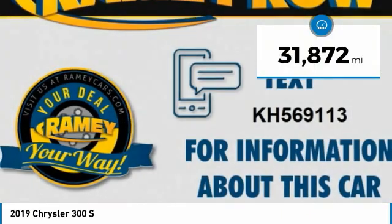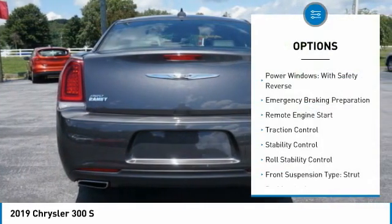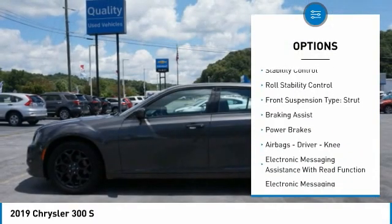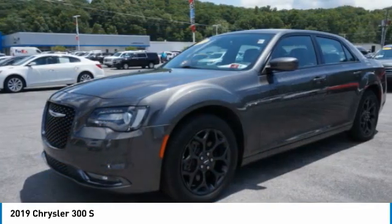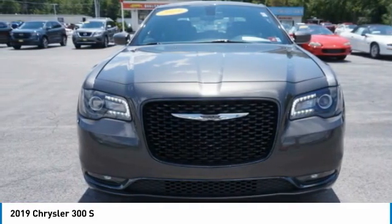This vehicle has less than 35,000 miles. Here are some of this vehicle's great options: power windows with safety reverse, emergency braking preparation, remote engine start, traction control, stability control, roll stability control, front suspension type strut, braking assist, power brakes, airbags — driver and knee.